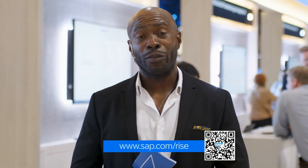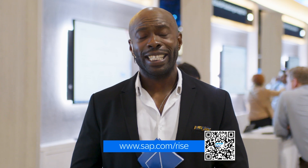JP, thank you so much for taking us through this demo of our business transformation offering. I'm sure our viewers are going to be very interested. Thanks — it was my pleasure. If you want to learn more about what we've just looked at today, please visit sap.com.